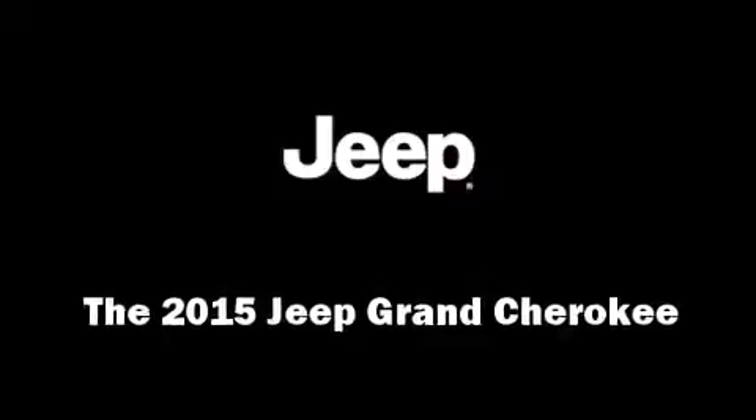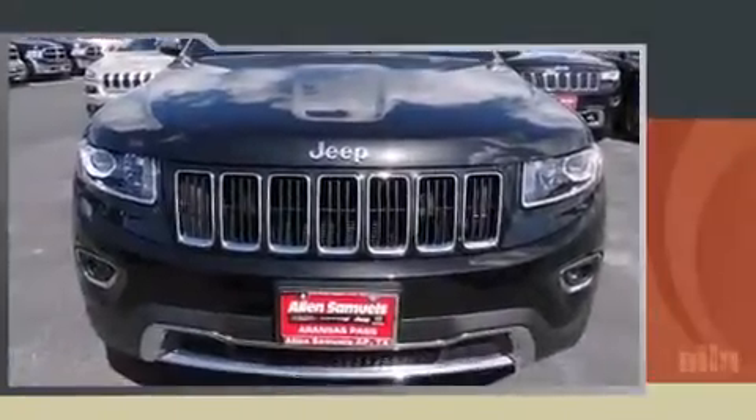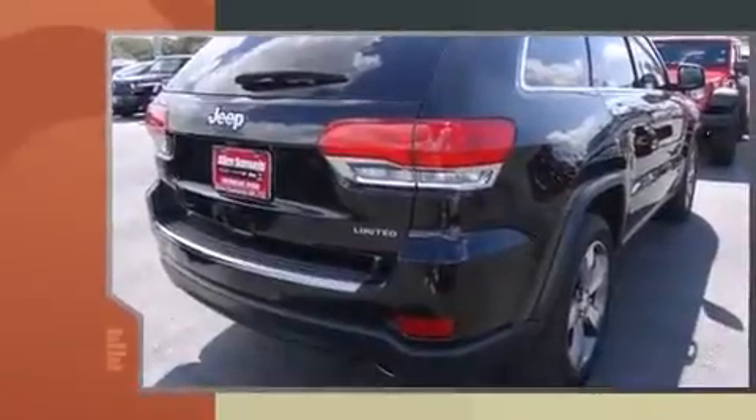Step into the 2015 Jeep Grand Cherokee. Smooth gear shifts are achieved thanks to the refined six-cylinder engine, providing a spirited yet composed ride and drive.